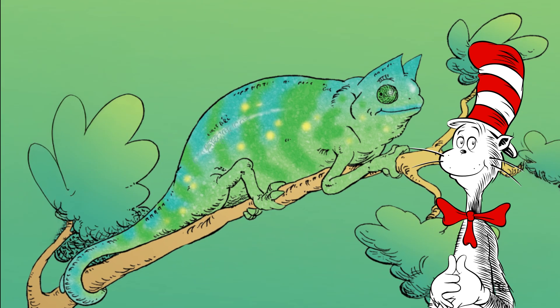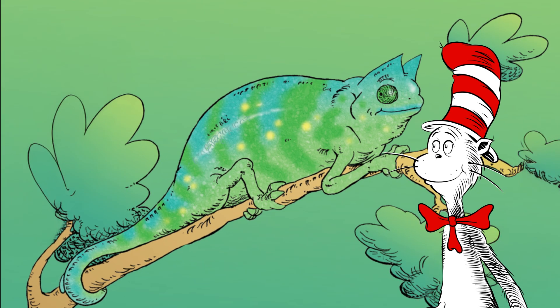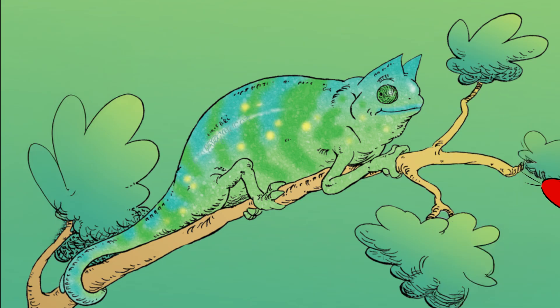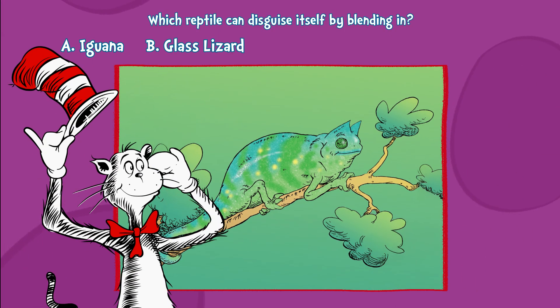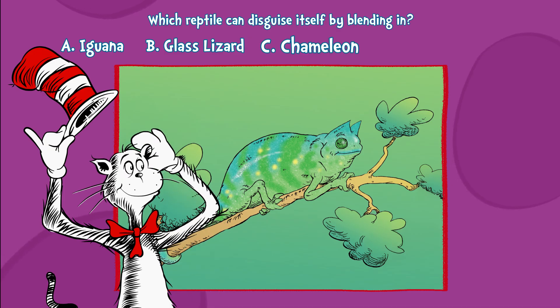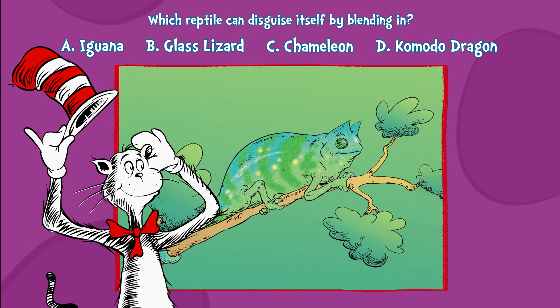Question two. Who is that hiding there? Can you see? Which lizard can blend in perfectly? A. Iguana. B. Glass lizard. C. Chameleon. Or D. Komodo dragon.